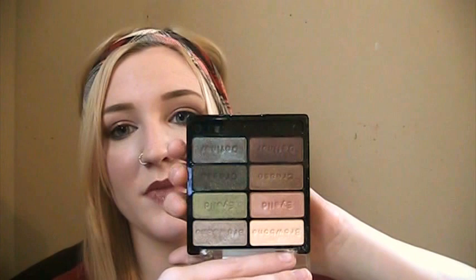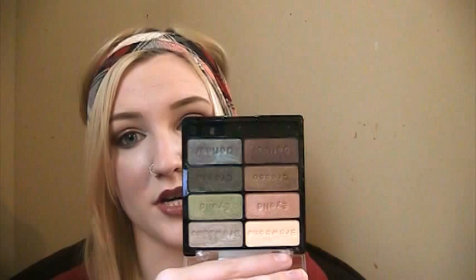Next is my Wet n' Wild Comfort Zone palette. I don't use this one as much as the Petal Pusher, it's newer to my collection, but I'm really glad I have it. The neutrals are something I'll use all the time, and the green shadows aren't something I use a lot — but I'm kind of glad I have a cheap palette with green eyeshadows that I like, because I wouldn't want to pay $30 for an eyeshadow I don't really use a lot. So I'm going to keep this one just because of how affordable it is and the quality is really good.